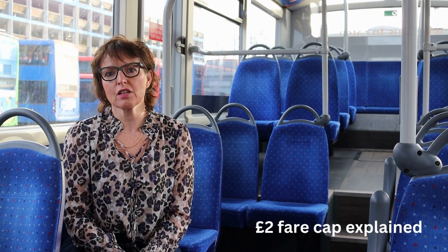Hi, I'm Nikki and I'm Head of Communications. Today I'm going to try and explain to you about the new £2 fare.